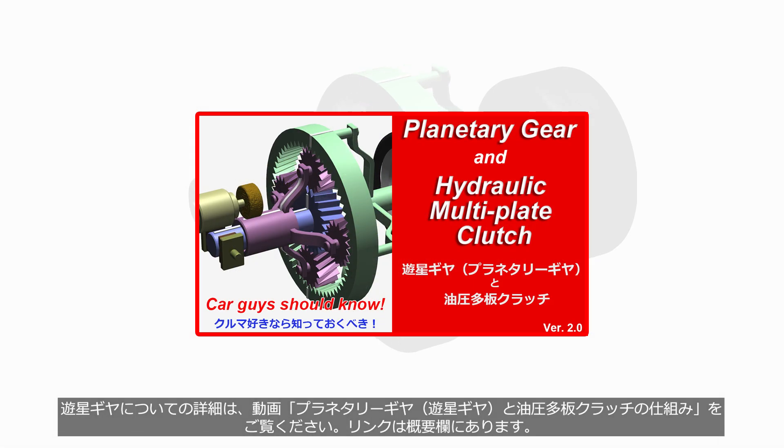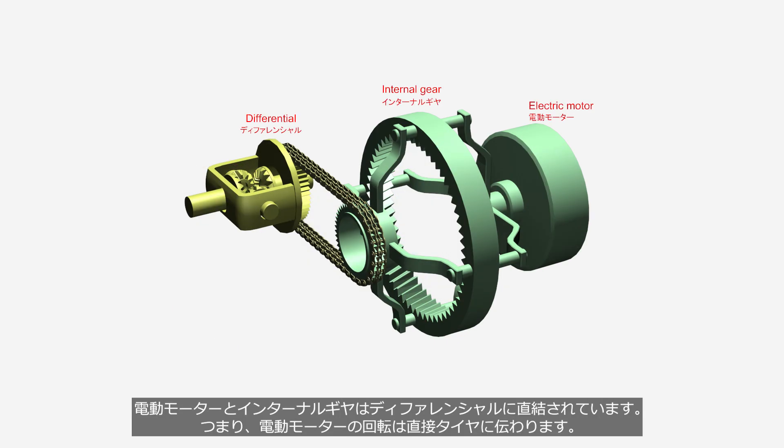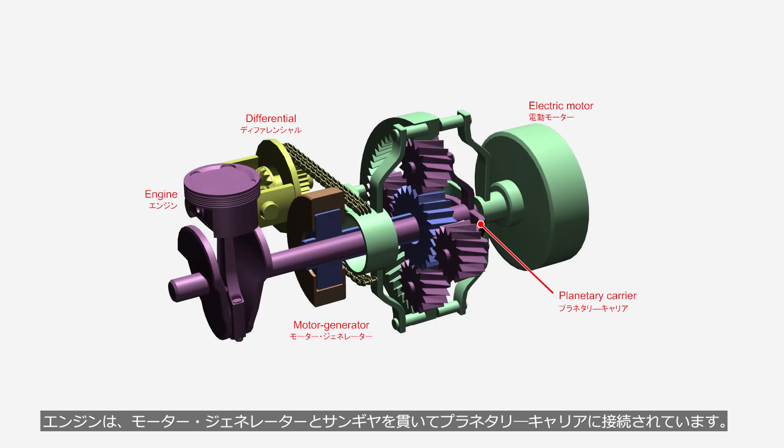If you want to learn more about planetary gears, please watch the video on how planetary gears and hydraulic multiplate clutches work. The link is provided in the description. First, let's take a look at the arrangement and connections of each component. The electric motor and internal gear are directly linked to the differential, meaning that the rotation of the electric motor is transmitted directly to the tires. The motor generator is connected to the sun gear. The engine is connected to the planetary carrier through the motor generator and the sun gear.